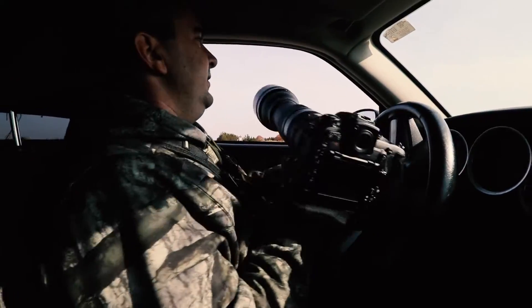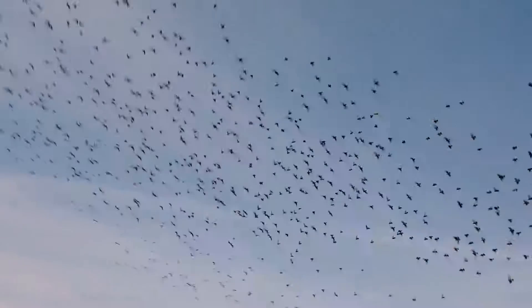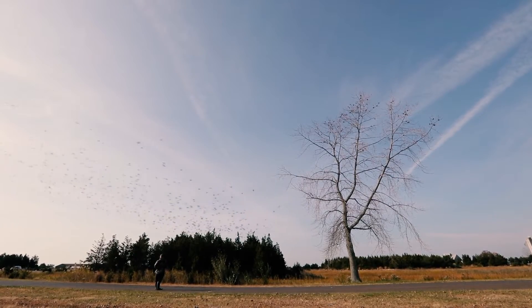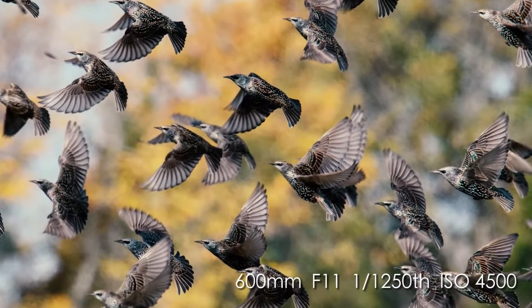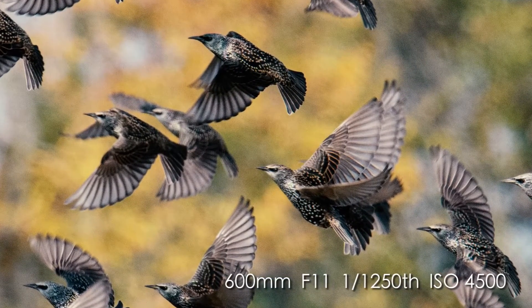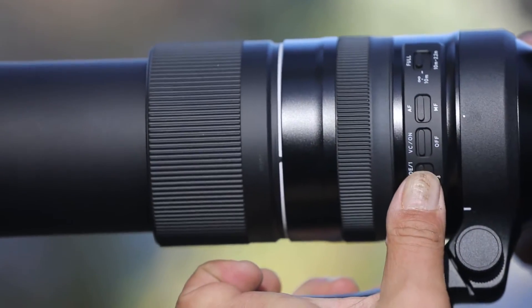These are European starlings which are actually forming a murmuration. One of the things that's very important for success is observing how the birds behave on a daily basis. In this particular image I actually used a slower shutter speed around one-thousandths of a second because I wanted to stop down to get more of the birds in focus. I found that with the panning mode and VC mode two, it really helped keep all the birds sharp as they flew.